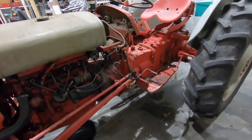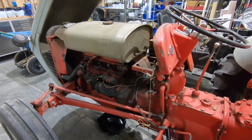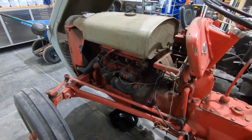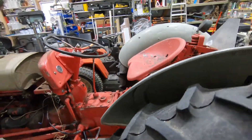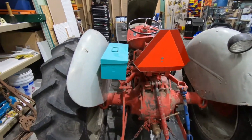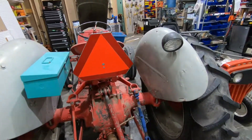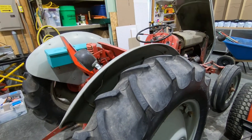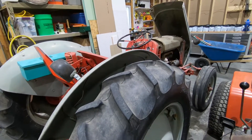Stick around and I'll show you the process of converting this over. I'm also going to convert it to electronic ignition. I want something reliable — I want it to just start when I want it to start, and not have to mess around with that 6-volt slow-start situation. Next video on this, I will be converting to 12 volts, and that shouldn't be very long from now.